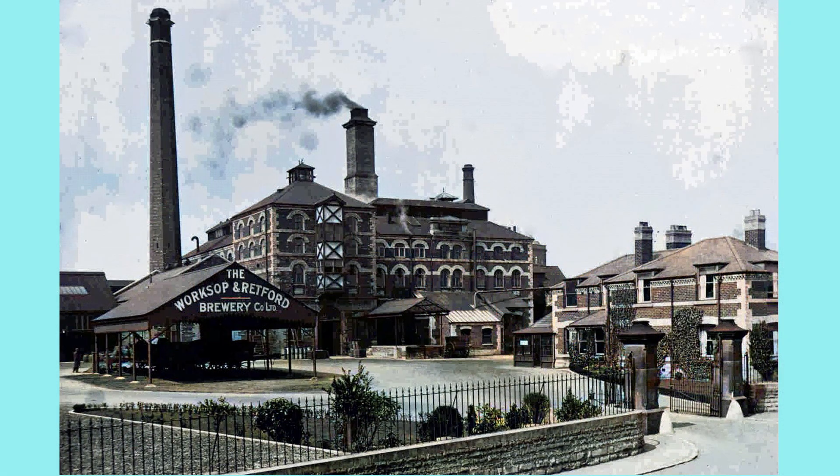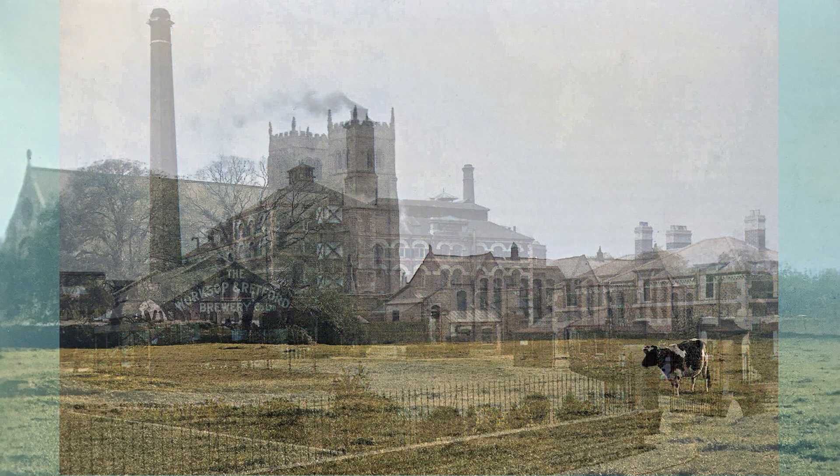Move forward a few years, and in 1928 the Worksop and Rhettford Brewery is in its heyday. From its foundation in 1881, to its sale in 1959 to Tennant Brothers, and finally its demolition in 1962.